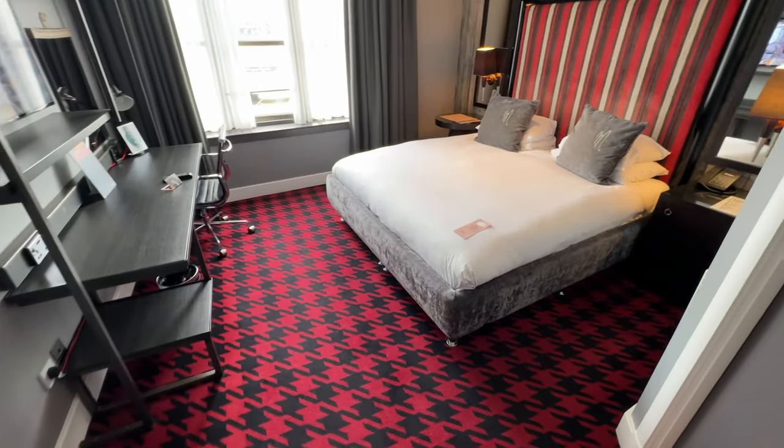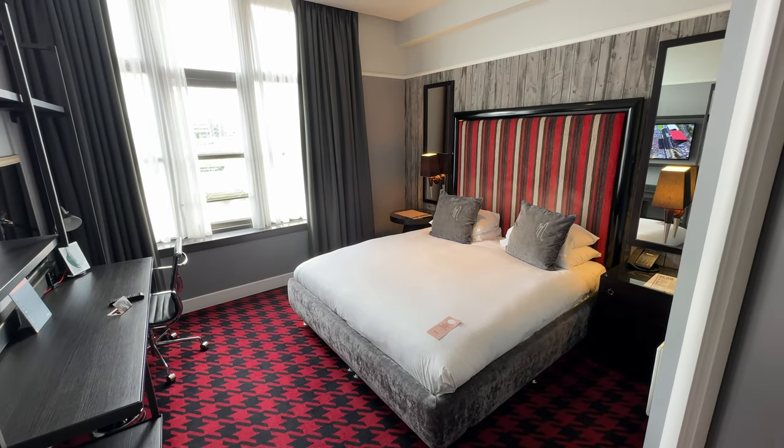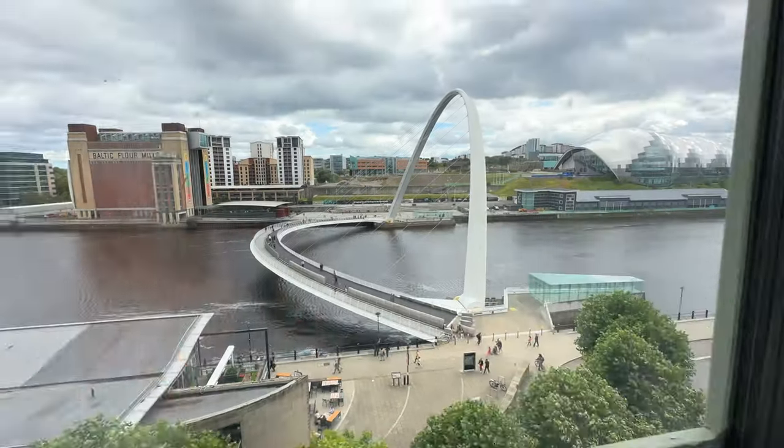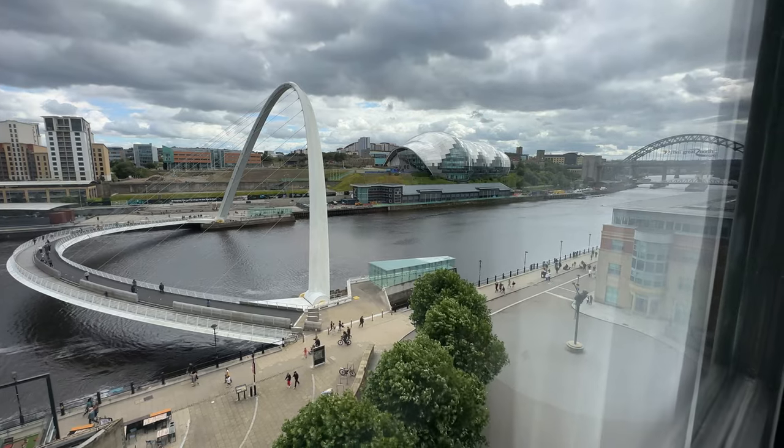We booked room 522 specifically because we wanted a view of the Gateshead Millennium Bridge, and as you can see — we'll pop it on screen now — we definitely got what we paid for. The room is quite spacious and not cluttered with furniture.